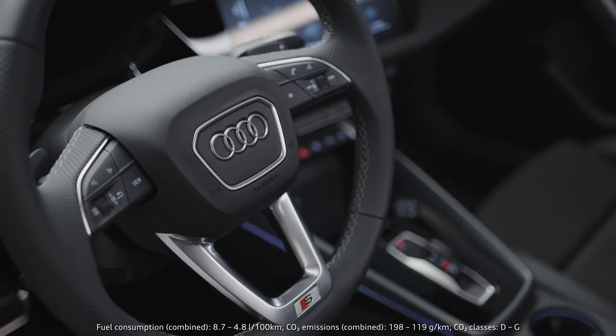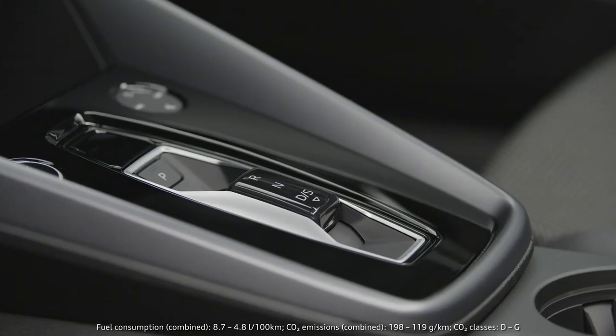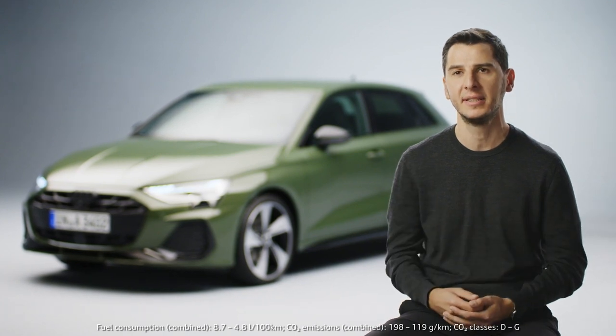The feeling inside the car has also changed a lot. We improved quite a lot of design elements — for example the new shifter, the new air vents, and these beautiful inlays inside the door which are showing the technology and the high-end feel that the A3 deserves.